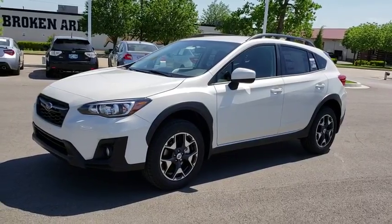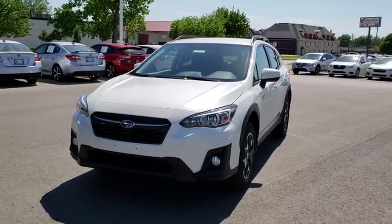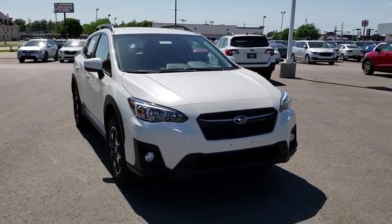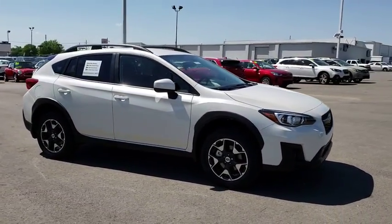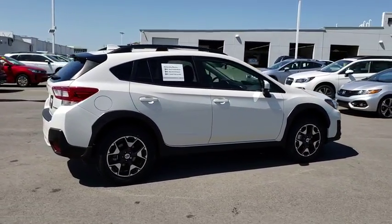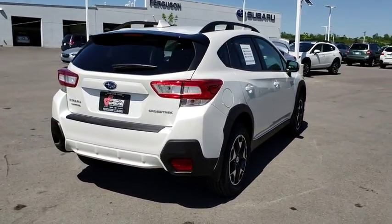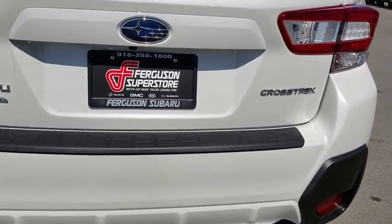2018 Subaru XV Crosstrek. This all-new four-door crossover by Subaru fills that spot for a vehicle with true outdoor capabilities, which is comfortably at home driving to soccer practice too. The all-wheel drive XV Crosstrek pulls in the best parts of the award-winning Impreza and adds the details to give this crossover a bit of style among a sea of boring. And since it's a Subaru, you know the XV Crosstrek is built to last.